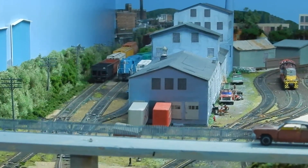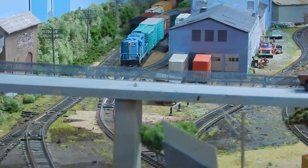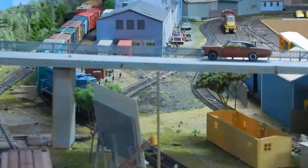It's January 23rd of 2018, and I thought it was time for an update on my Green Mountain Lines. Most of the scenery is done right now and of course we're operational.